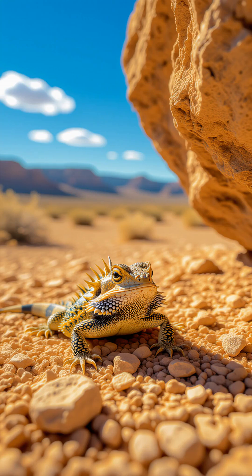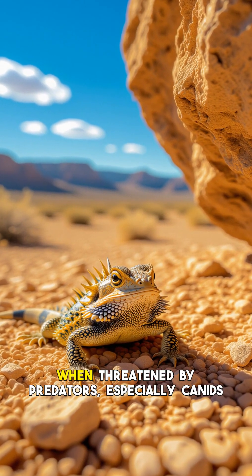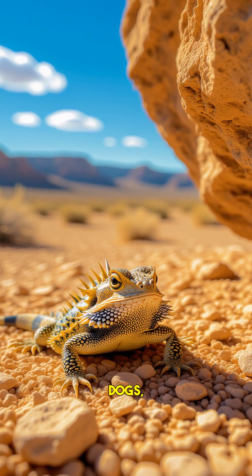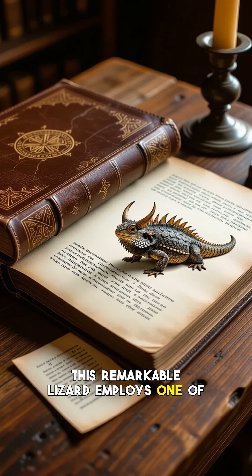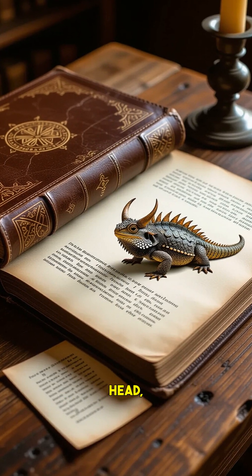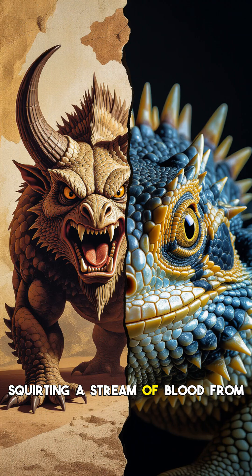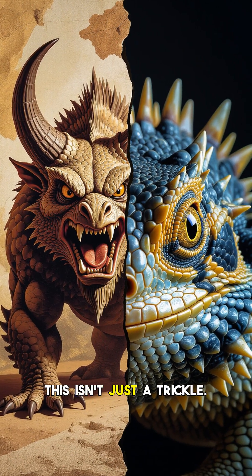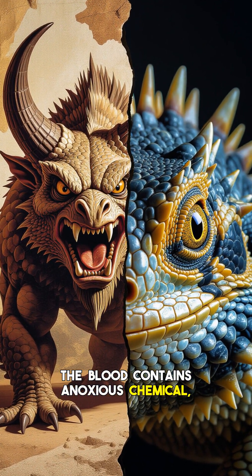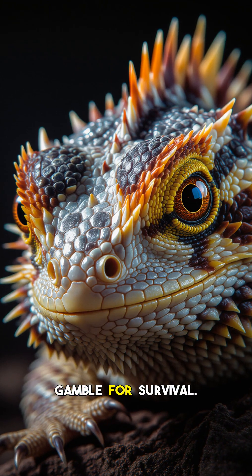Meet the Texas horned lizard, a flat-bodied reptile often called a horny toad, due to its spiky, toad-like appearance. When threatened by predators, especially canids like coyotes, foxes, or even domestic dogs, this remarkable lizard employs one of the most bizarre defense mechanisms in the animal kingdom. It literally constricts muscles around its head, increasing blood pressure until capillaries in its ocular sinuses rupture, squirting a stream of blood from its eyes. This isn't just a trickle — it can shoot streams of blood up to five feet away. The blood contains a noxious chemical, making it foul-tasting and irritating to the predator. It's a last-ditch, high-stakes gamble for survival.